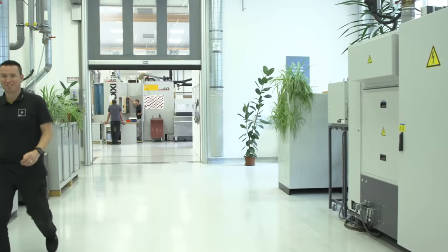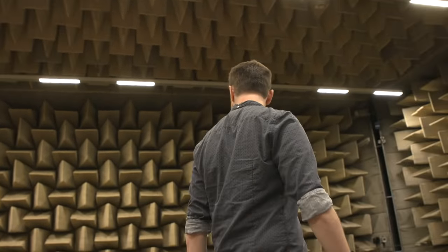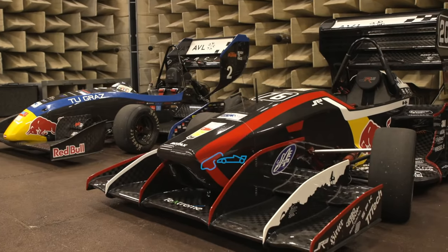Looking around the Graz HQ, you can see AVL Racing are just as well equipped and as passionate as any other racing team in the industry, if not better. Let's get back on track with our final part: racing.